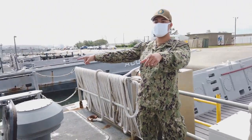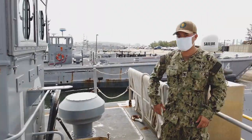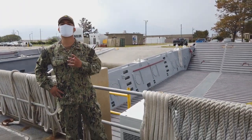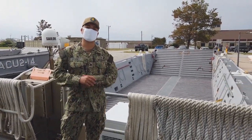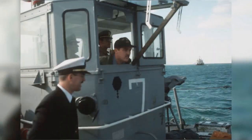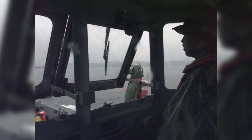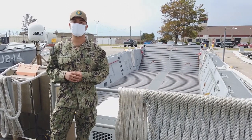Right here on the sides we have two 50-cal machine gun mounts. On this craft we have four crew members. Our first one is the coxswain — that's myself. The coxswain is essentially overall in charge of the entire craft. We're responsible for making sure the mission gets done and making sure the crew's safe while doing it.